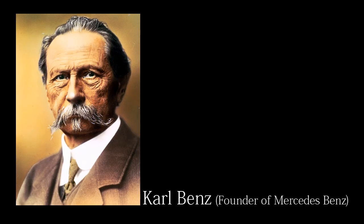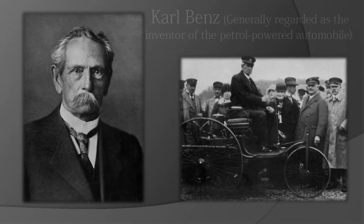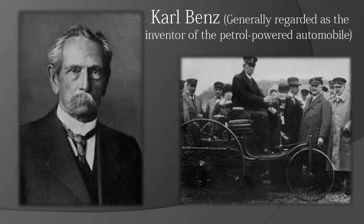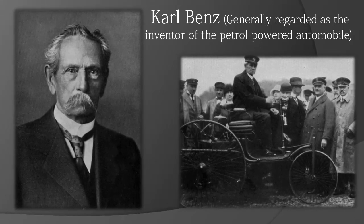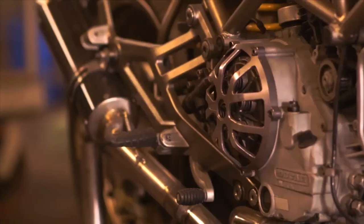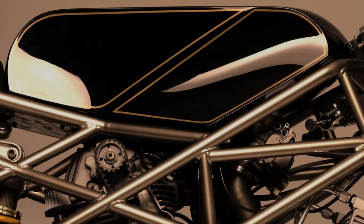Many years ago, a journalist asked Carl Benz: 'What is innovation?' He looked at the desk and asked the journalist, 'Do you see this pencil? Well, I saw it first.' This curious answer gives you the main feature of the bike that you are about to see: Innovation.